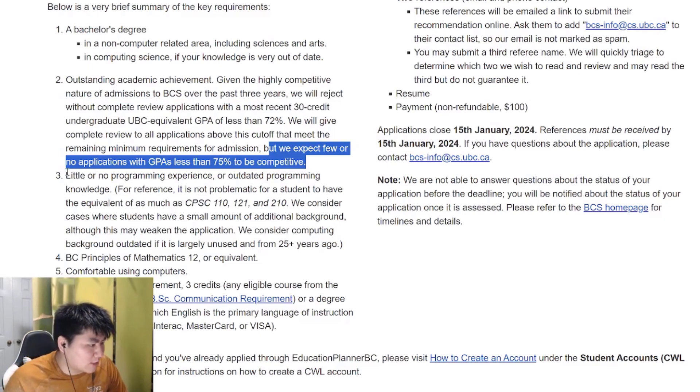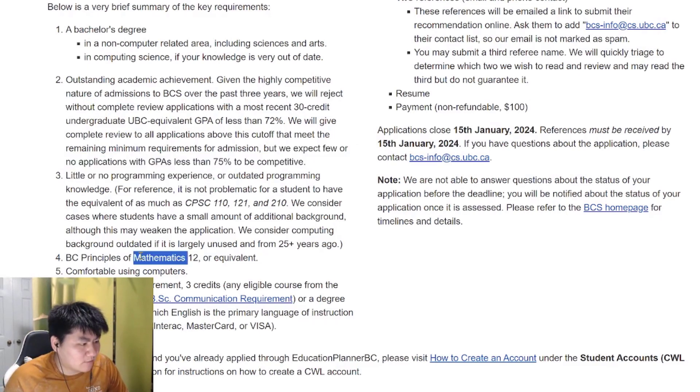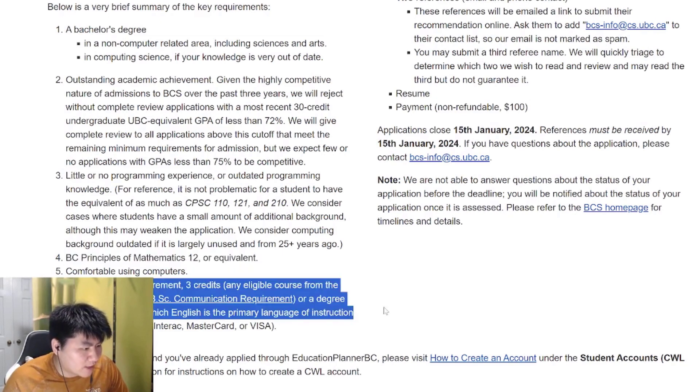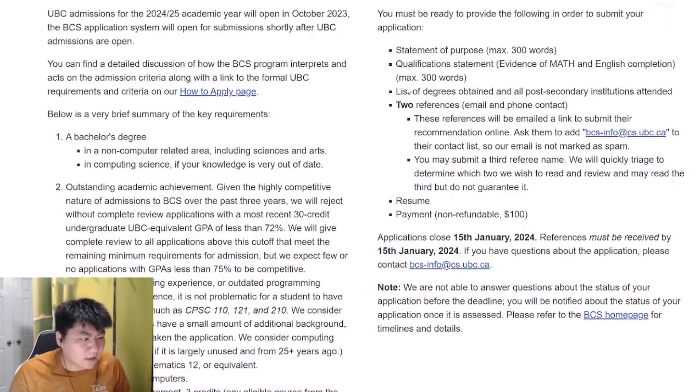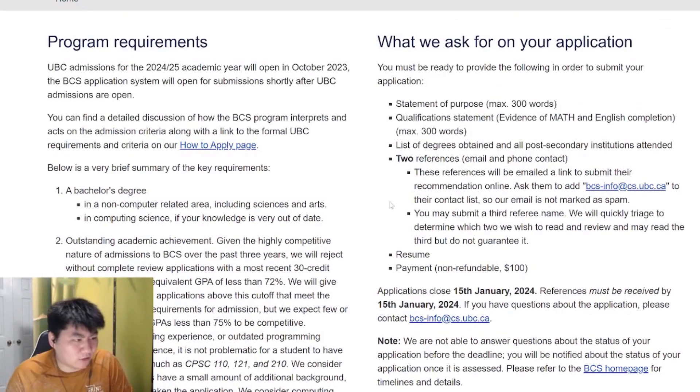You also need little to no programming experience, grade 12 equivalent math, an English communication requirement or a degree from a university where English is the primary language of instruction, and the application fee. So those are the prerequisites and requirements. Then of course your statement of purpose, qualification statement, list of degrees and post-secondary education, two references, resume, and payment.